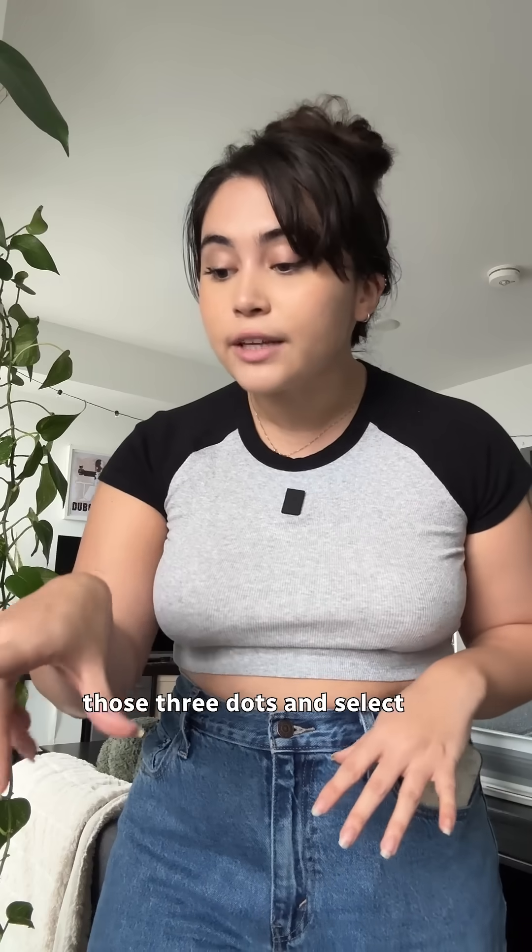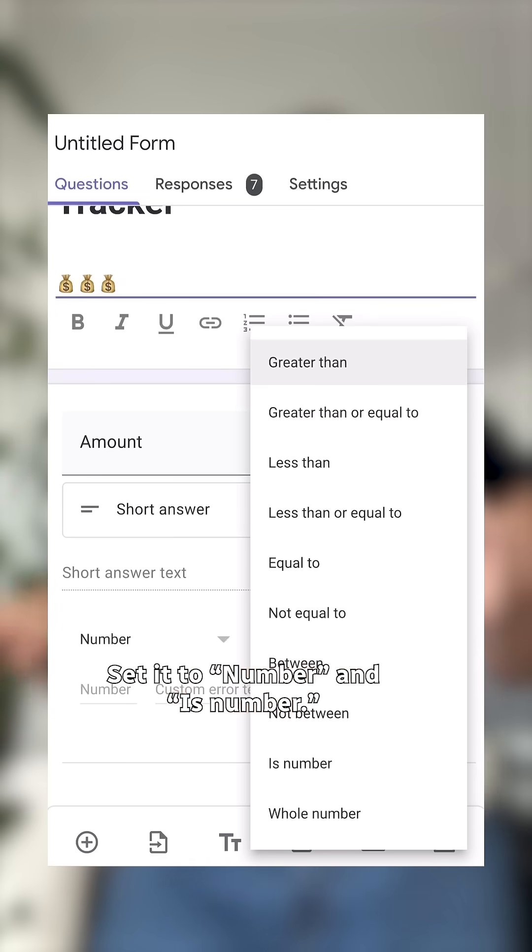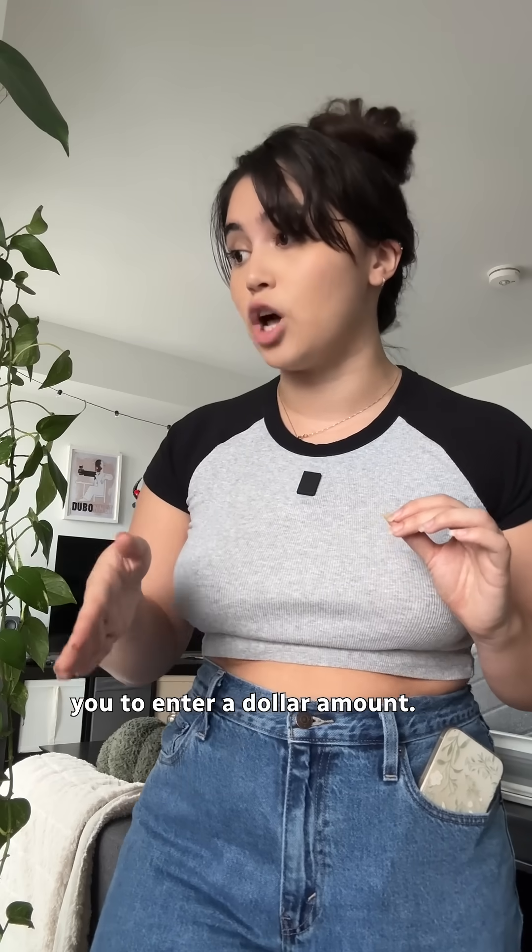Like this? Perfect. Now click those three dots and select response validation. Why? Just the process. Set it to 'number' and 'is number.' This forces you to enter a dollar amount.